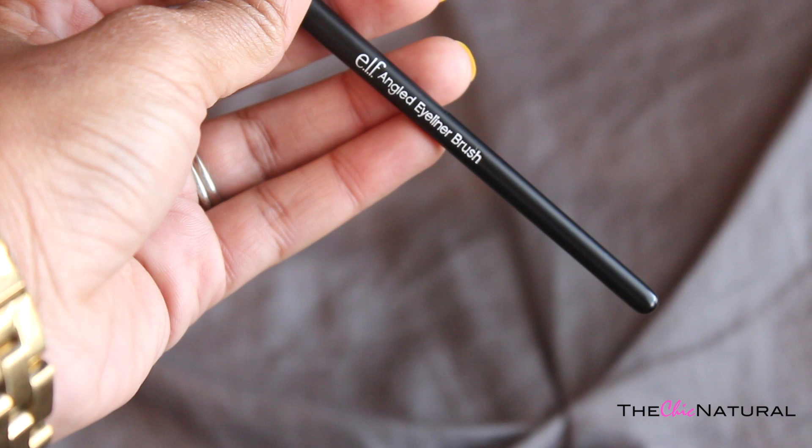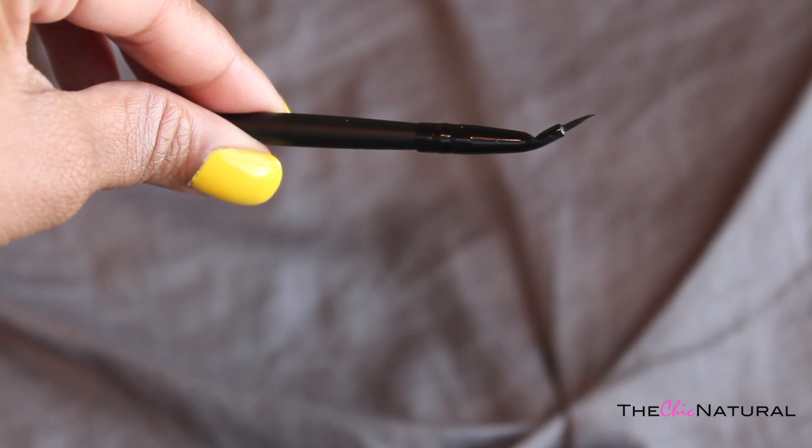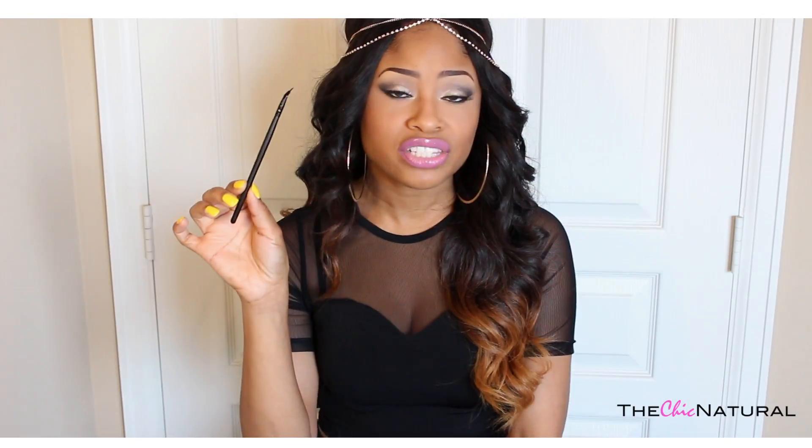I'm telling you guys, this brush is the bomb. The tip is so small and stiff and it lets me get really close in for a nice precise line. I got this for only $3 at Target, which is another plus. So if you want a perfect clean line, I would certainly recommend this brush. It is amazing.